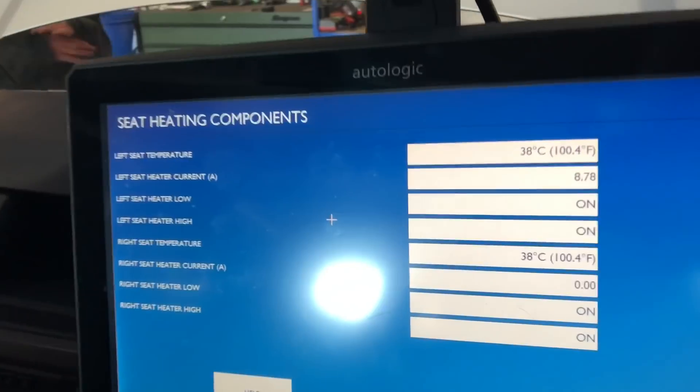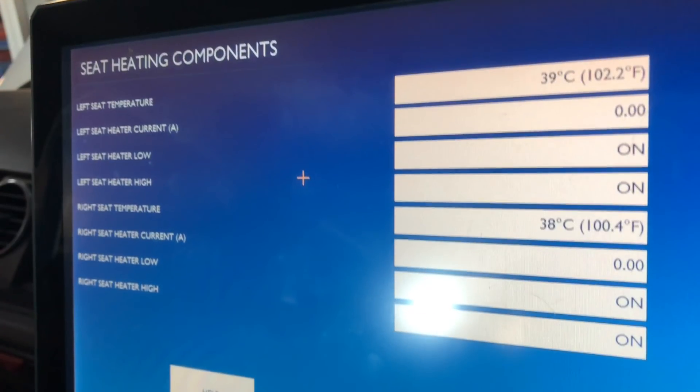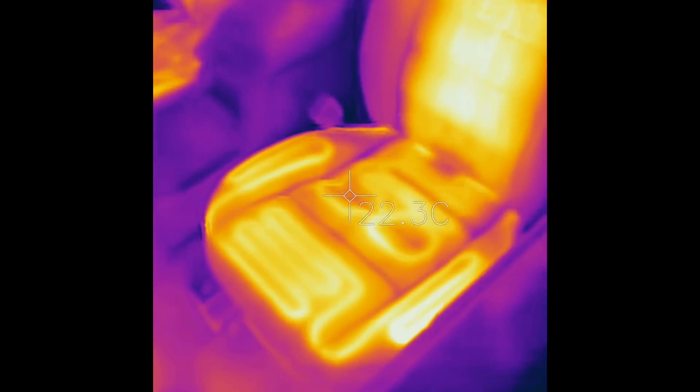Quite amusing — we plugged it back in, and the heated seats started working. On Autologic you can see the left hand seat drawing about eight amps. Both seat temperatures reach about 38–40 degrees, and the system regulates seat temperature by turning the element on and off. On the thermal camera video you can actually see the heat in the seats and where the elements run, passing current through wires embedded within the seat material.